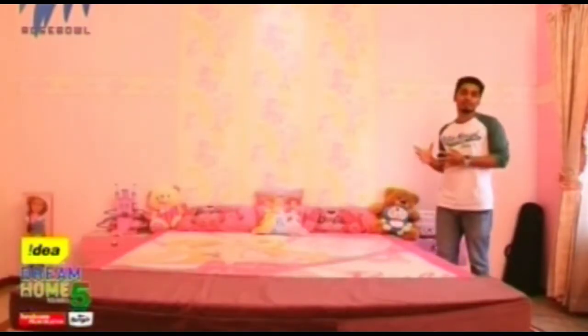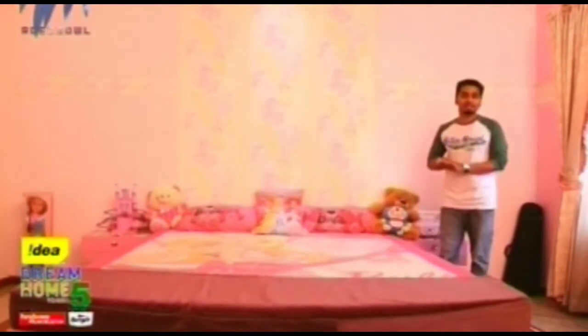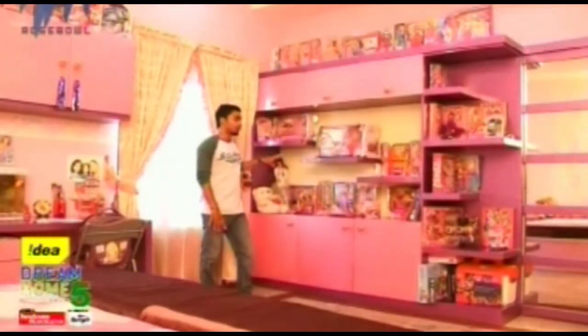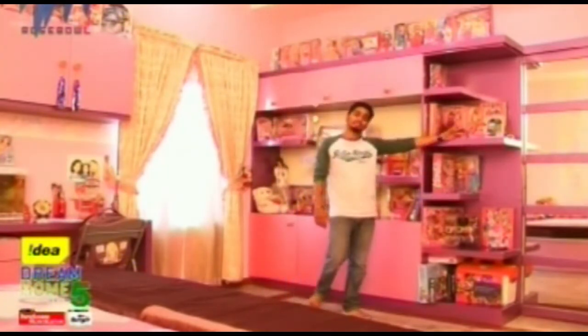This bedroom has been done in a Barbie doll theme. Pink wallpapers are on the walls and it looks absolutely stunning. The ceiling has LED lights with false ceiling. A notable feature is that audio systems are installed in all the bedrooms, controlled from the master bedroom. The main colors used are purple and pink, reflected in the study table, wooden cabinet, and niches. A mirror-faced sliding door leads to the dressing area.